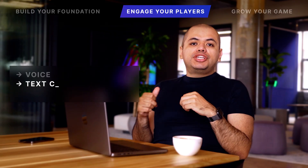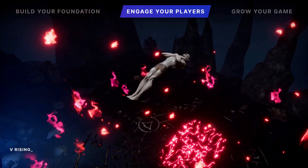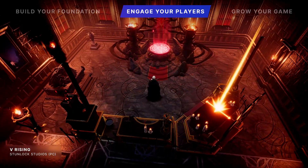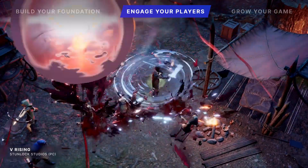Our community tools enable voice, text chat, and accessibility features in co-op or competitive games. Popular new titles like V Rising, which hit nearly 50,000 players just hours after launch, rely on in-game voice and text chat from Vivox to empower communication between their players.